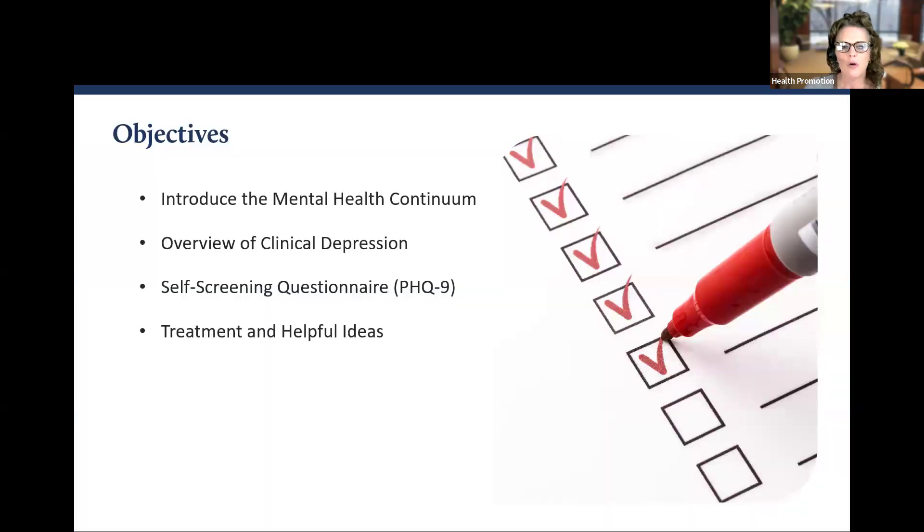There are going to be four core areas that we will explore today. I'm going to introduce the mental health continuum, provide an overview of clinical depression. We will have an interactive part of the webinar for those interested in completing the PHQ-9 self-screening questionnaire. So keep a pen and paper nearby, and then we will end with some treatment options and what I hope are some helpful ideas that you can start today.